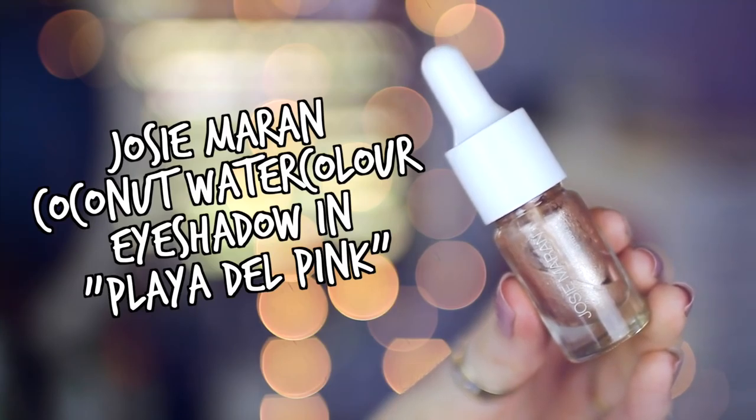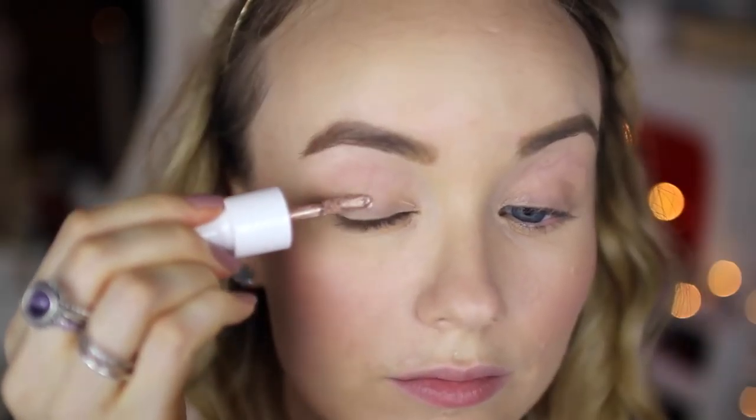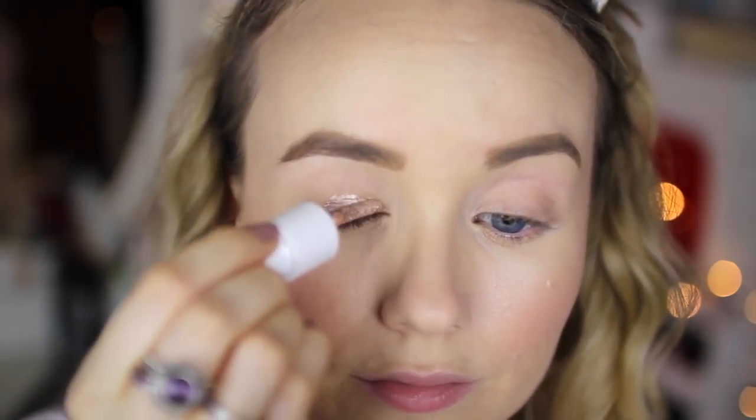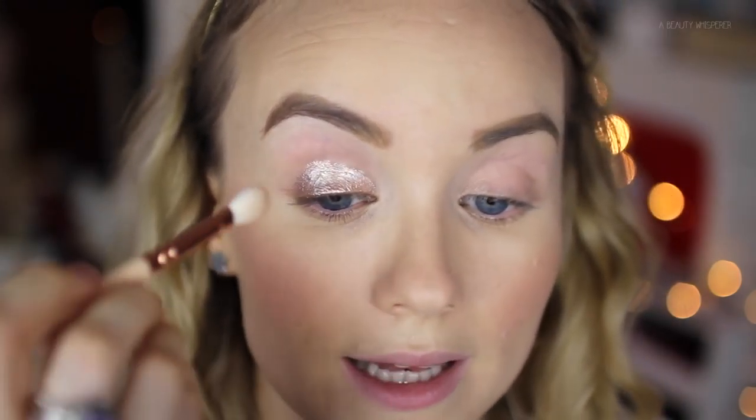For eyes I'll zoom you in. I've just been using my Josie Maran Coconut Watercolor Eyeshadow in Playa Del Pink — a nice cool shimmery pink. I'm putting this all over my lid and then blending it out using my Zoeva 227 Luxe Soft Definer brush.